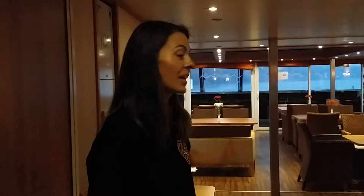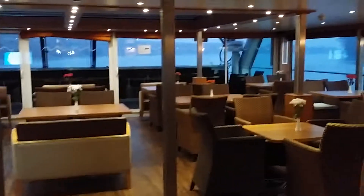We are on the navigator deck, this time at the aft of the ship, known as the captain's lounge or the coffee corner. Here we have an ice machine and the coffee corner.